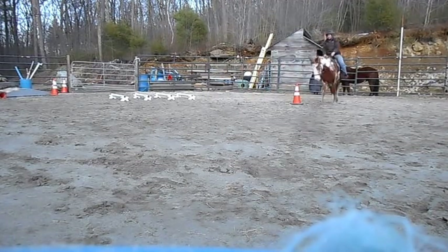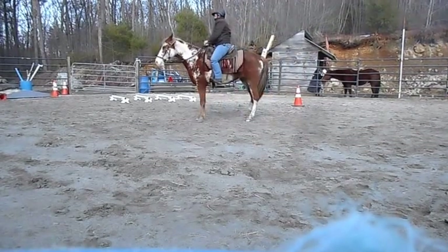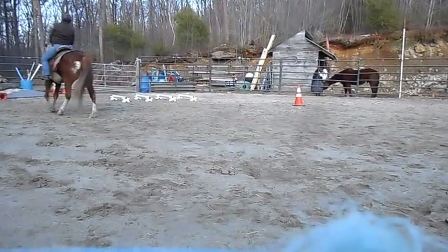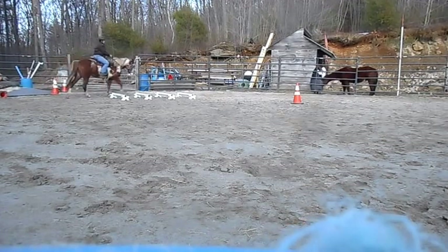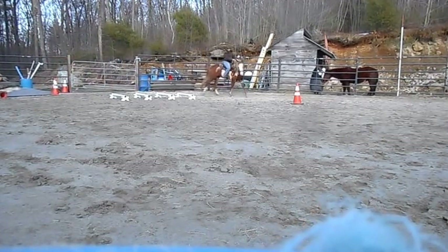Here you can see she's green in the bridle, still pushing out against the pressure a little bit, but doing oh so well. I started her in Dr. Cook's bitless bridle.